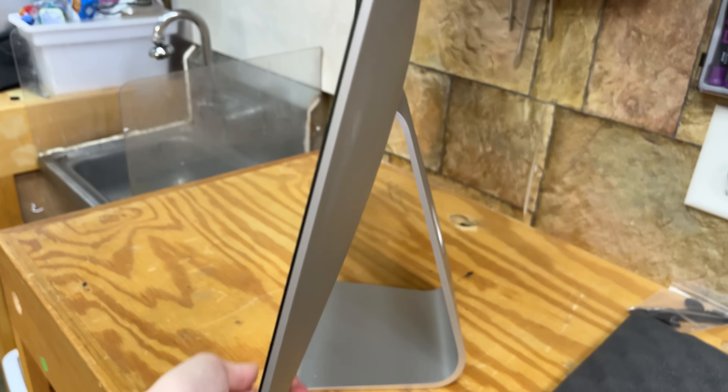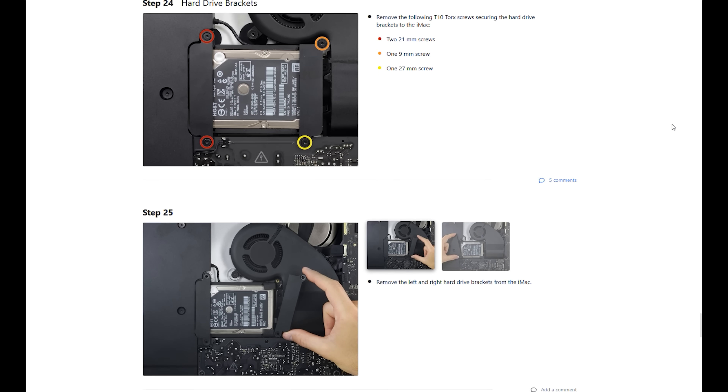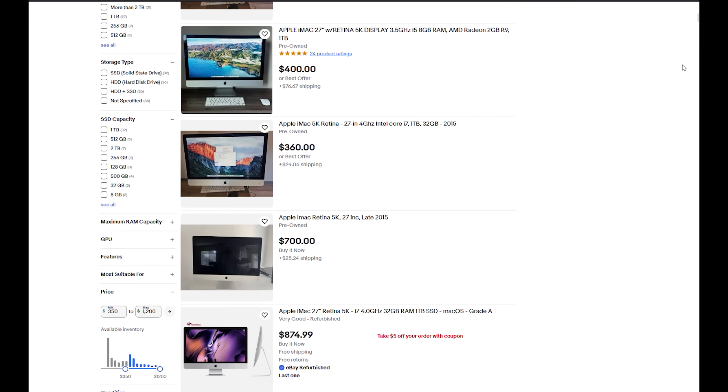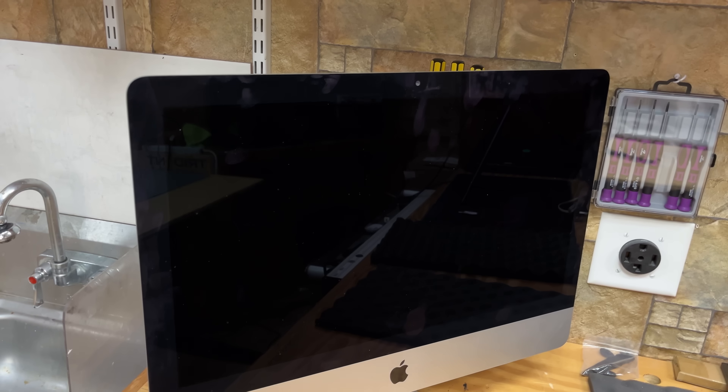Jokes aside, I'm making this video because I really like this gen of Retina iMacs. They're the last ones that are upgradable with a SATA slot, an NVMe slot, and upgradable RAM. And when you combine it with the fact that you can grab them for super cheap on eBay, it's a tempting deal for someone who just needs something basic and reliable. But now it's time to get to work.